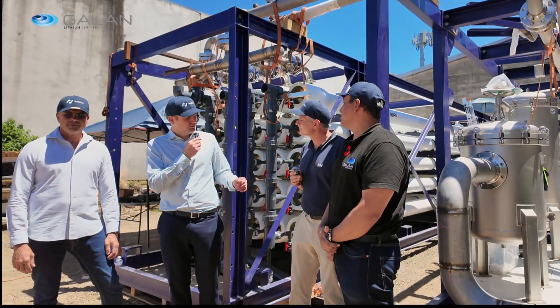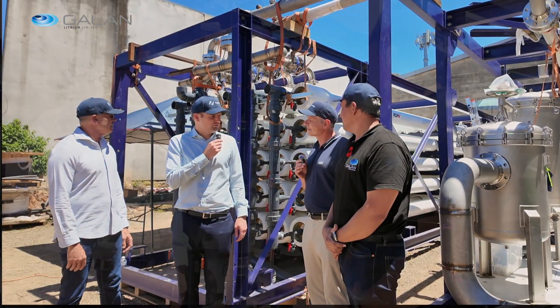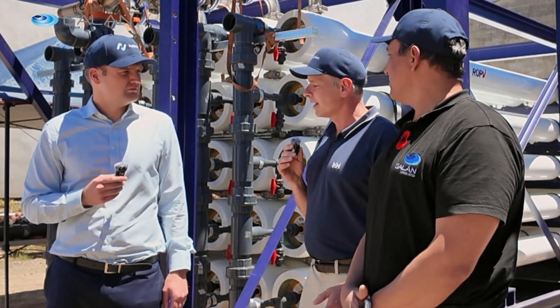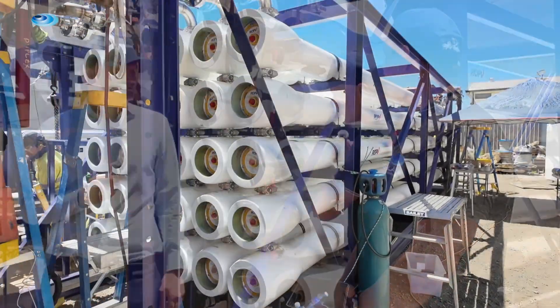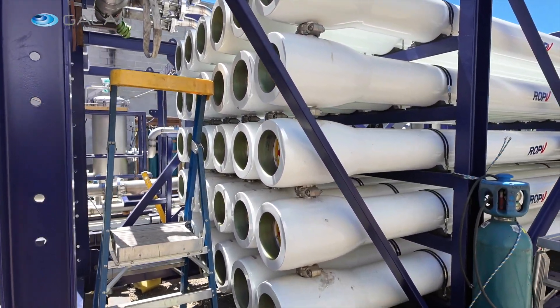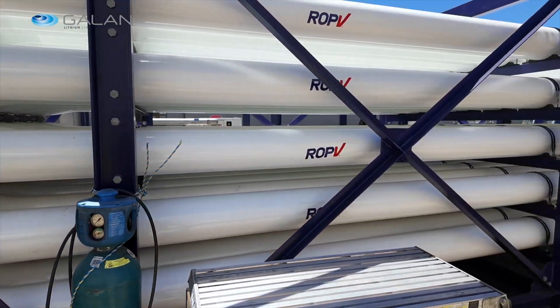What does the nano filtration do in simple terms? In simple terms, we're taking the brine out of your existing ponds and we're putting it through this array of tubes that you see behind us, and using 100 bar of pressure, we're doing a mechanical separation of the impurities to allow it then to go back into your final pond to concentrate up to become a saleable product.